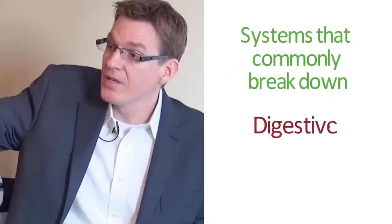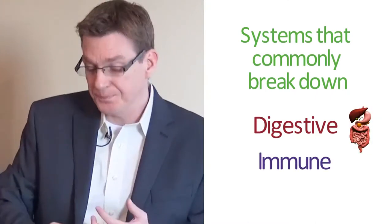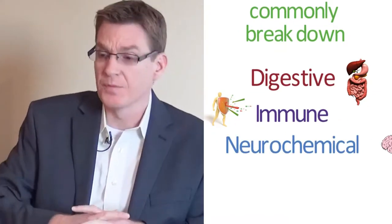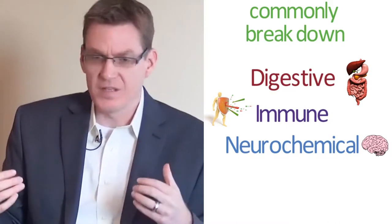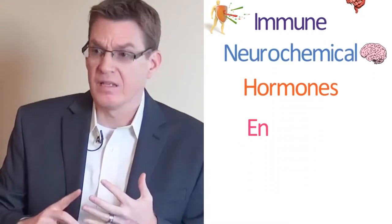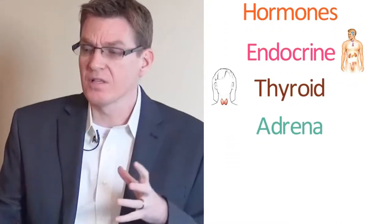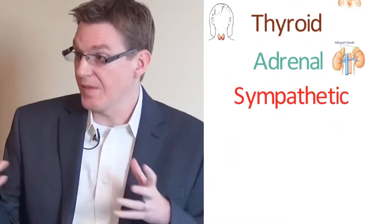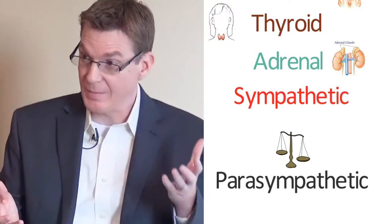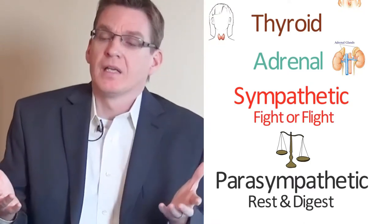A lot of us have similar systems breaking down — whether it's our digestive system, our immune system, or neurochemistry collapse, because that's where the depression and anxiety comes from. We all have very similar aspects of our physiology that aren't working as well as they used to: hormone imbalances, the endocrine system fully, thyroid, adrenal system. The sympathetic nervous system being in overdrive, or a significant imbalance between sympathetic and parasympathetic — fight or flight versus rest and digest — is something a lot of people can relate to.